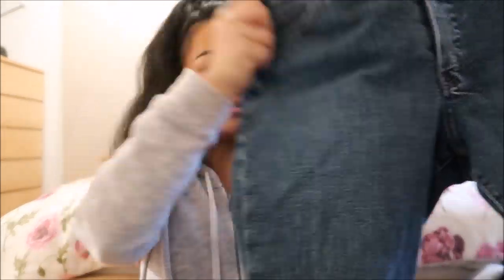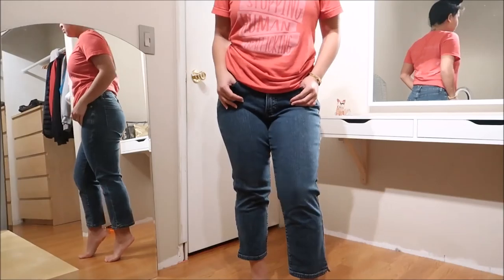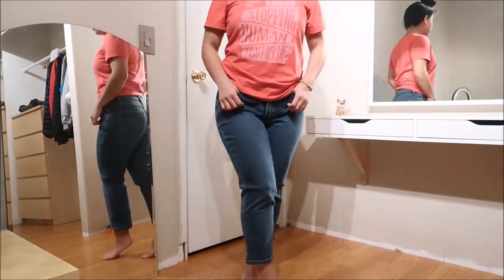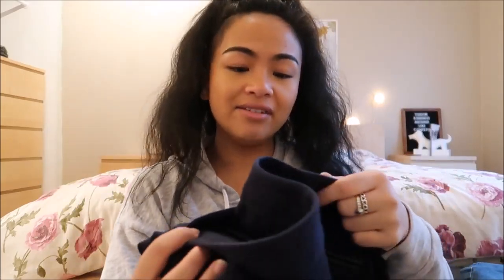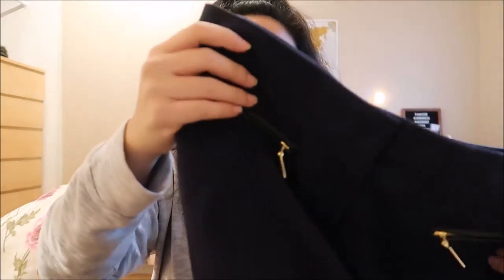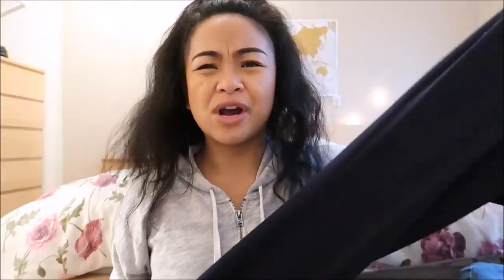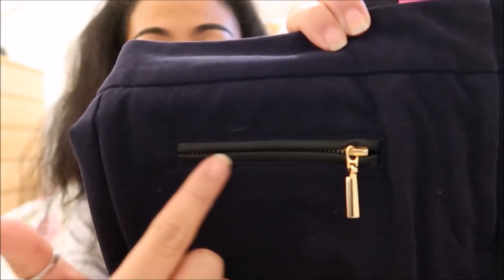It is almost a medium wash jean. The next thing I have is by Alfani Petite in a size 4 Petite. It has dark navy blue trousers — it's not jeans, it's like for work. The interesting thing about it is that the front has these zippers that are almost like patent leather on the outside with gold hardware, and the pockets are the same way.